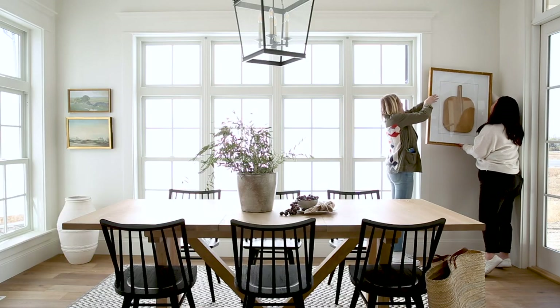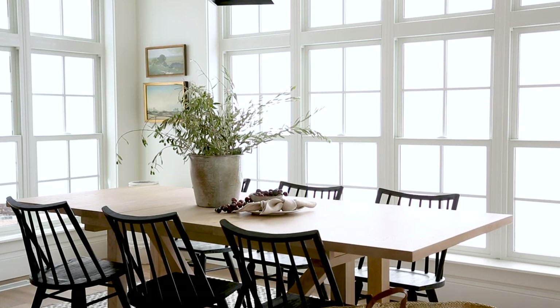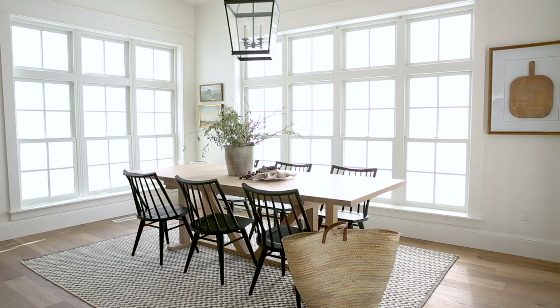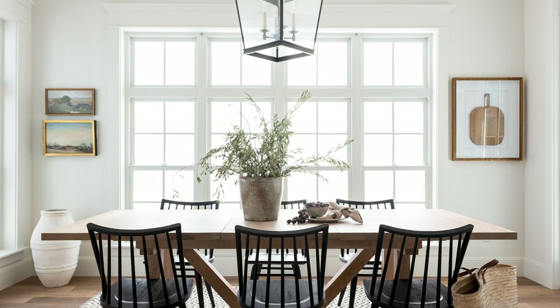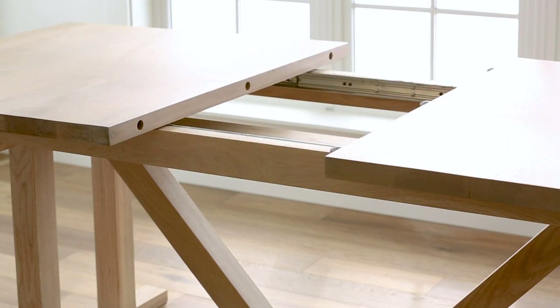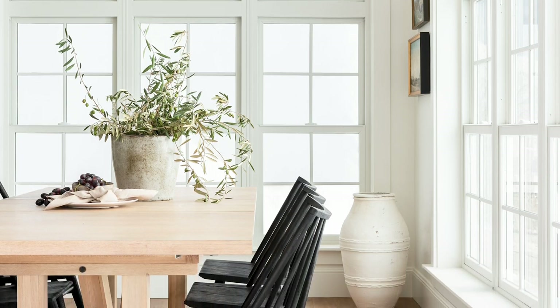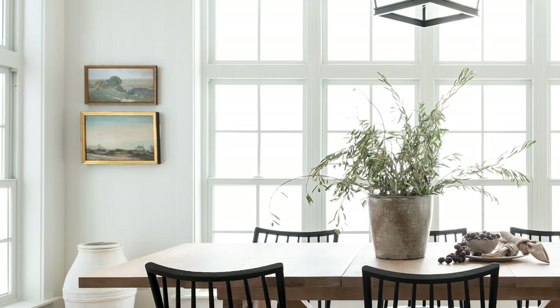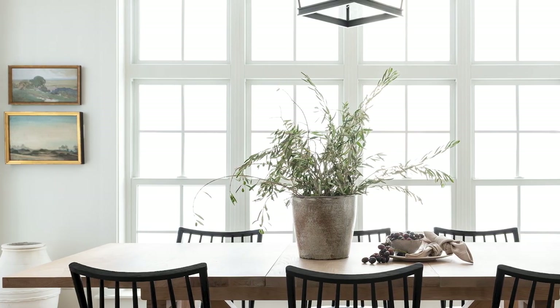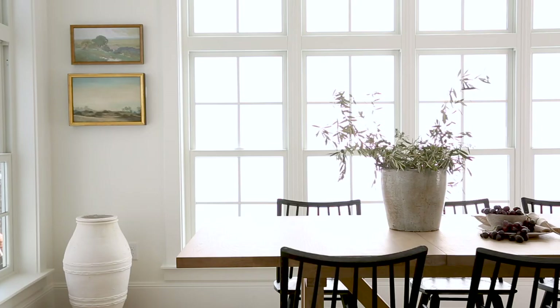In the dining nook it's a beautiful space to begin with. It has windows on all three sides and we started by selecting this great lantern as the focal point, then paired our new trestle table with it. It has an extension, which is so awesome, and then we did black spindle chairs around to pair with the light. We had all of these new pieces in there, so we knew we needed to balance it out a little bit and incorporated a few vintage artwork pieces and vintage inspired pieces as well.